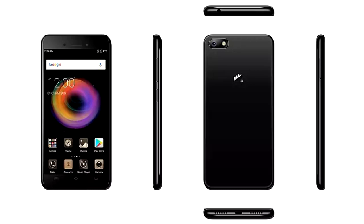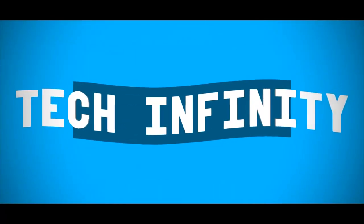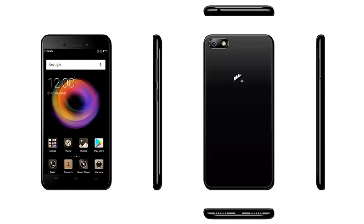Hello everyone. In this video let's have a look at the Micromax Bharat 5 Pro. The main highlight of this device is that it has a huge 5000 mAh battery, which is not seen very much at a price of just 8000 rupees.